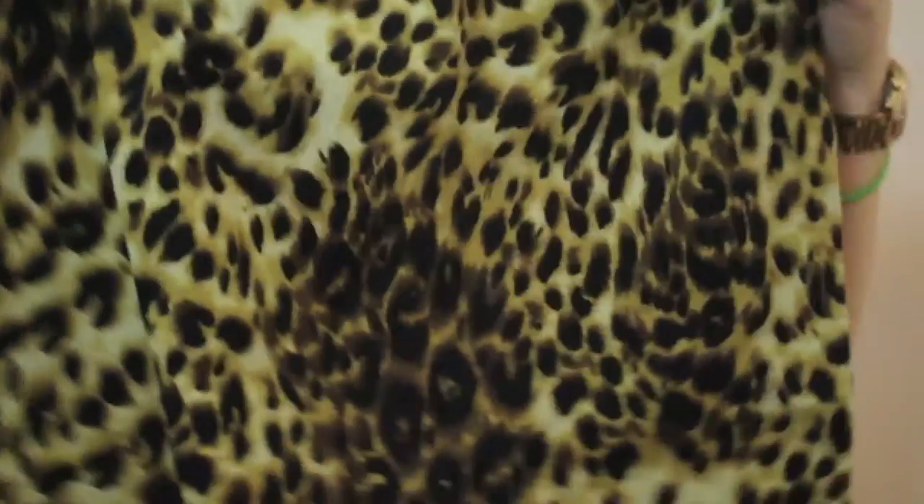I also got this cute little skirt — it's probably from Ross. It's leopard print, so it's awesome.